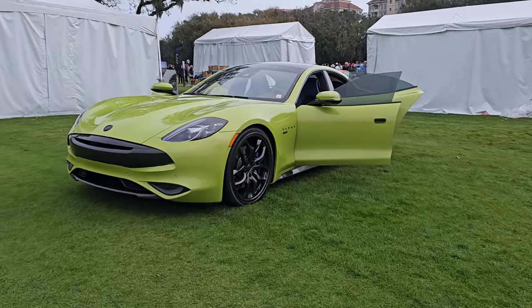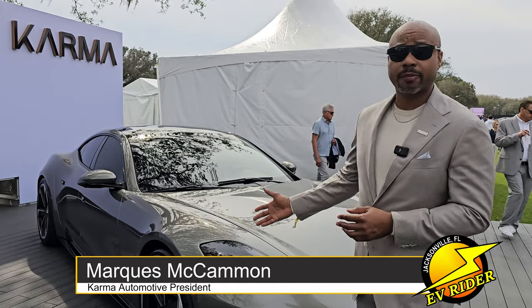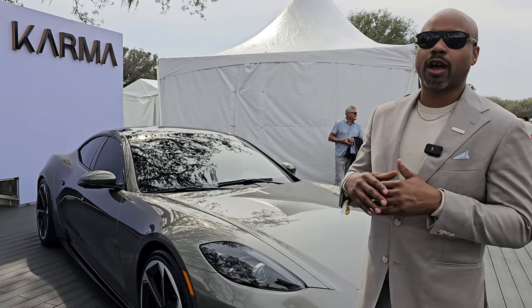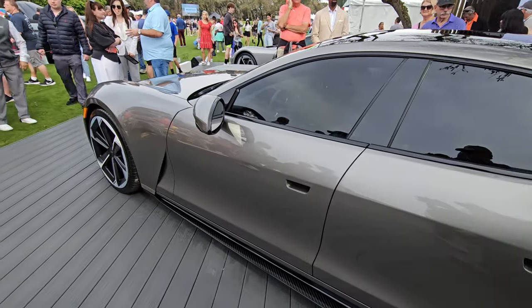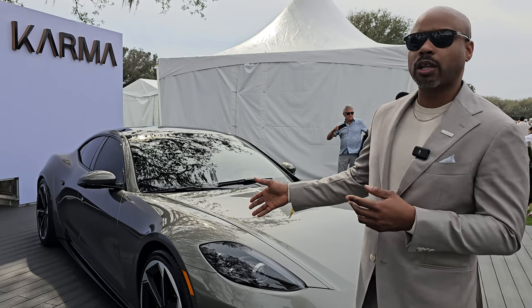Its first car, the Rivero, is a plug-in hybrid. So this is the Karma Giacera. Giacera means Earth Princess. The idea is that this is our first all-electric Grand Coupe. It's got the proportions and the design aesthetic of a coupe, but it's packaged for four people. We have a 590 horsepower all-electric BEV.